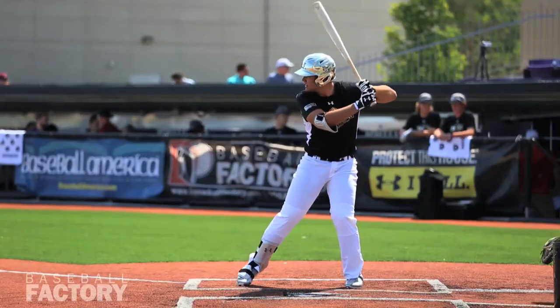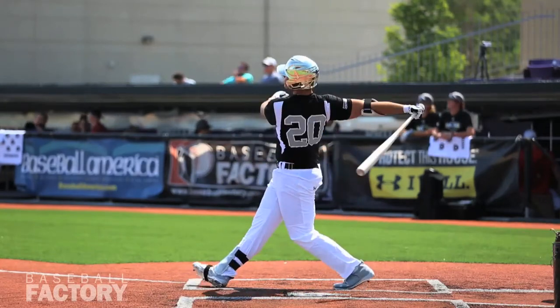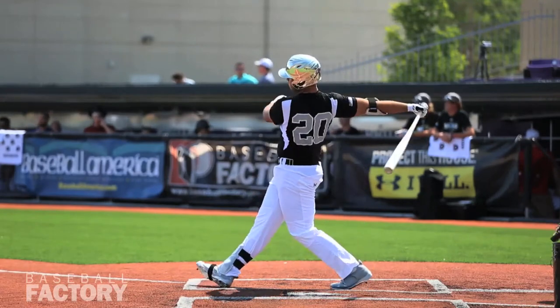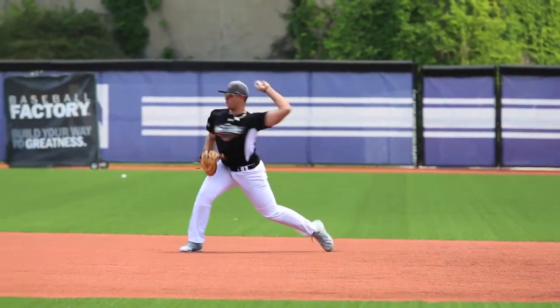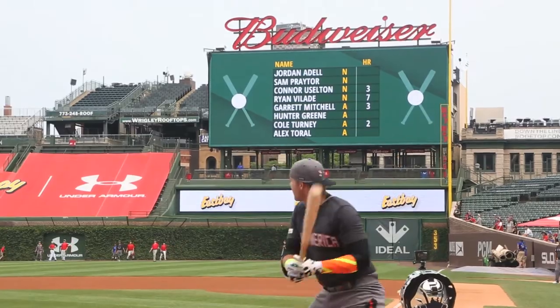Two-time Under Armour All-American Alex Torral is another guy with a long history. He's played against great competition in the Miami area — it seems like forever — because he played against older competition and up on the varsity from a young age. We've seen a lot of him. I think he'll gain a little bit more momentum as we go. He's a left-handed hitter with power who's hit balls in the upper deck at Marlins Stadium and continues to do real well.